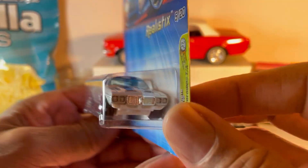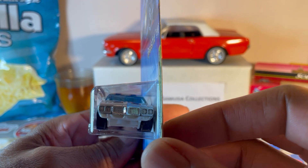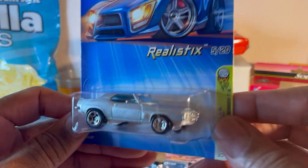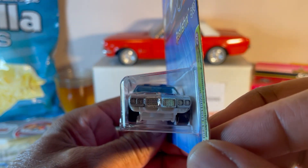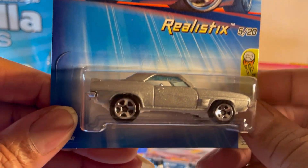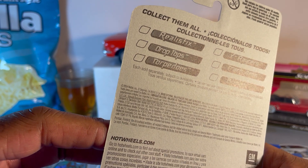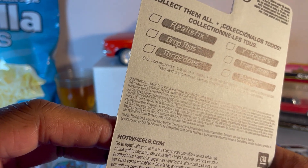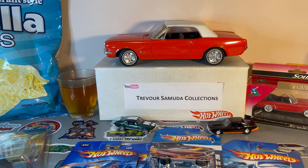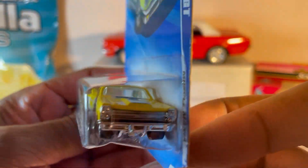Chrome interior. I love when they used to do chrome grille and back — I prefer it over no detail because at least it looked better. This one is a 2004. Thank you sir, thank you sir! Oh, now we're getting into the Fords.